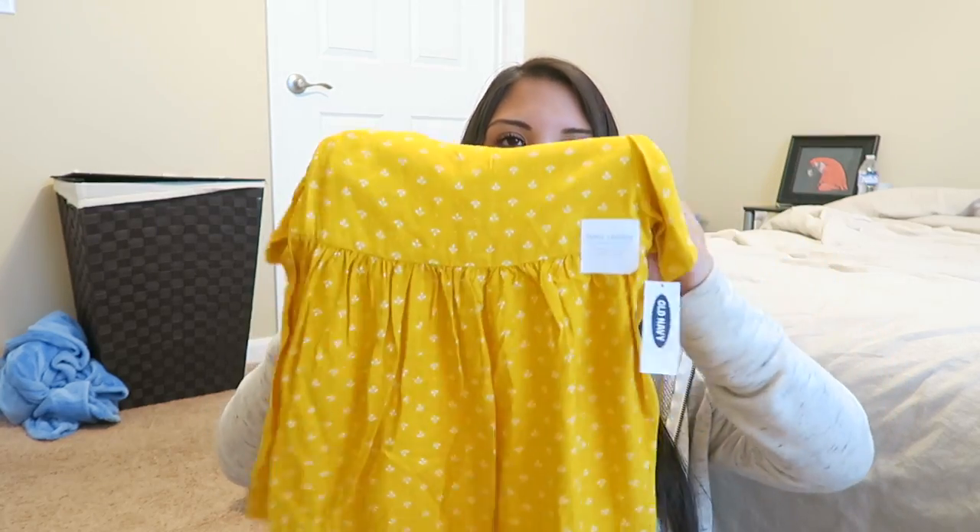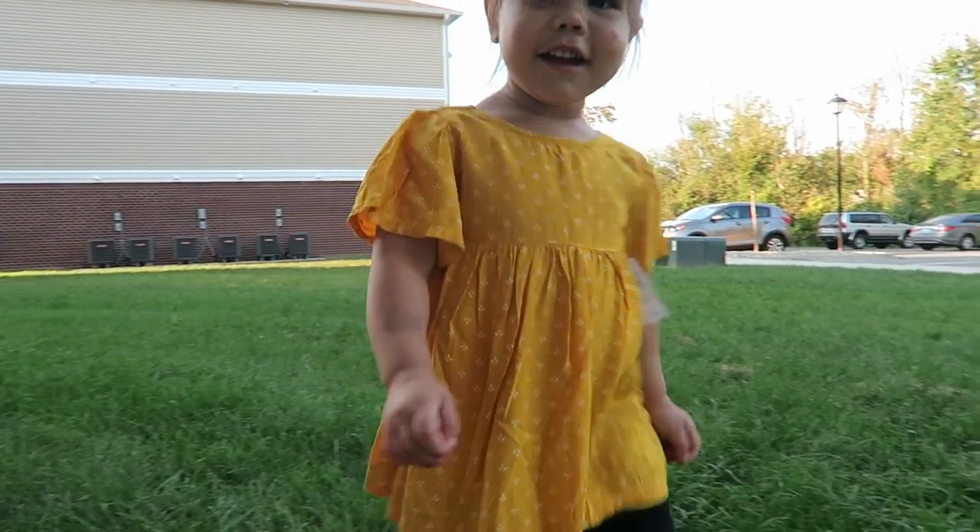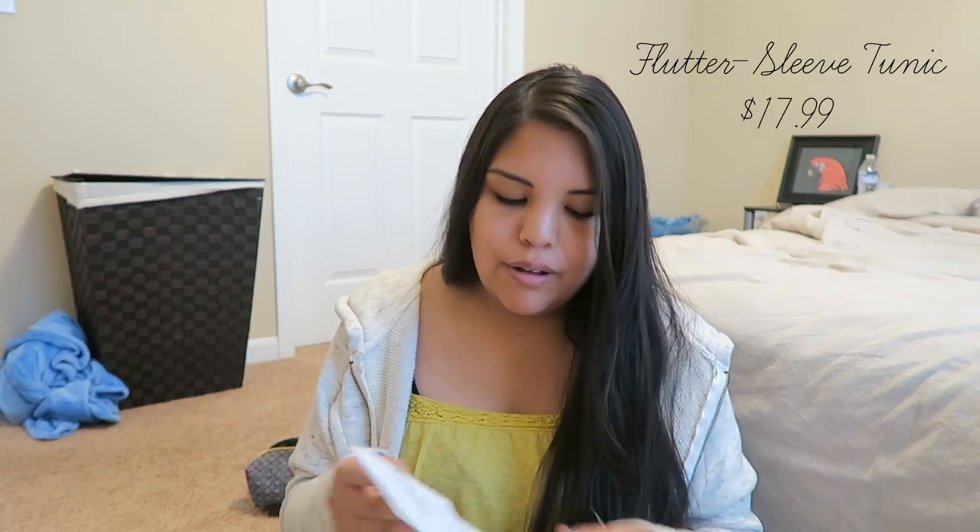The next thing I got was this cute little tunic top. When I put it on Riley it was a bit long — longer than an average shirt — but too short to be a dress. I think I'm going to put some leggings under it anyway, so it doesn't really matter. It's got little flowy sleeves and buttons in the back. This was originally $17.99 and I got it for $12.14, so that's a pretty good deal.